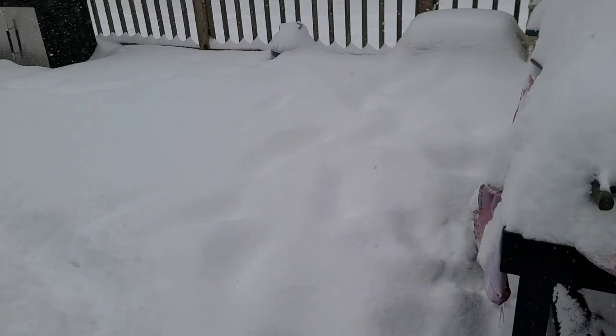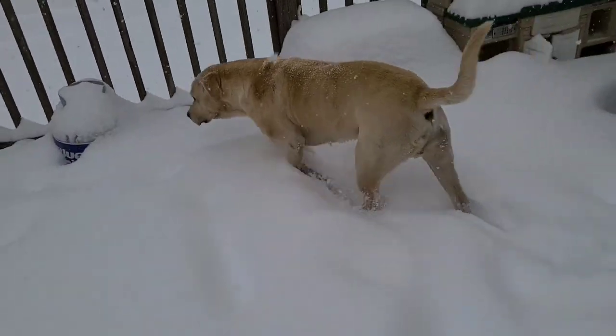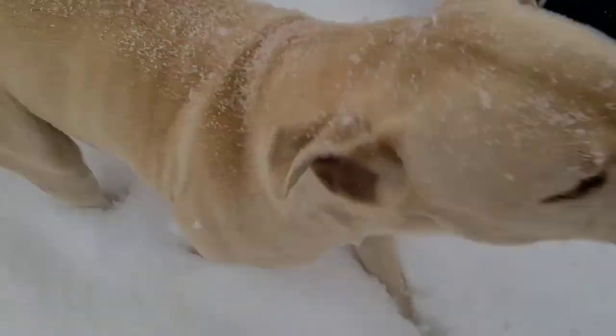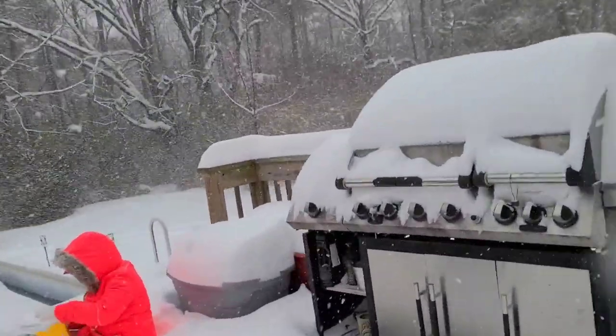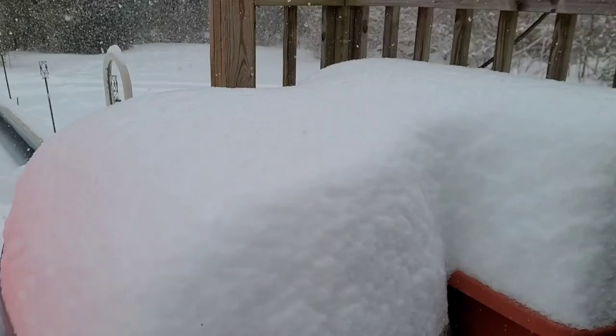Look how much snow is on the deck now. Look at that Marshall — goodness! Look how tall it stands on top of the lid. There's about 10 inches!